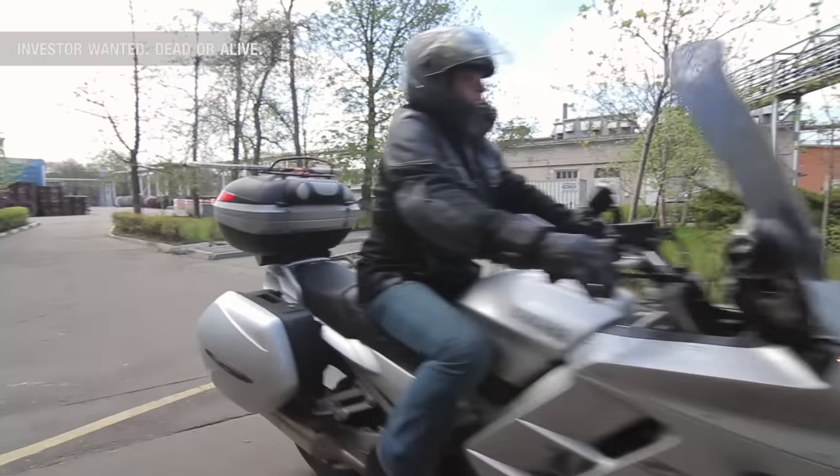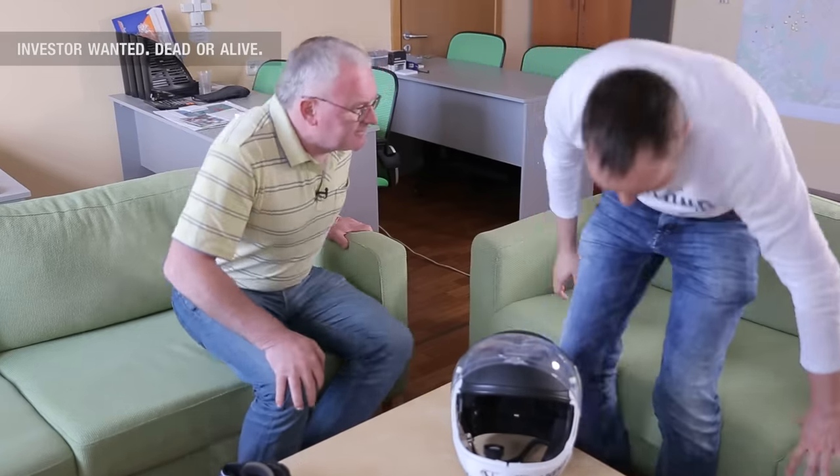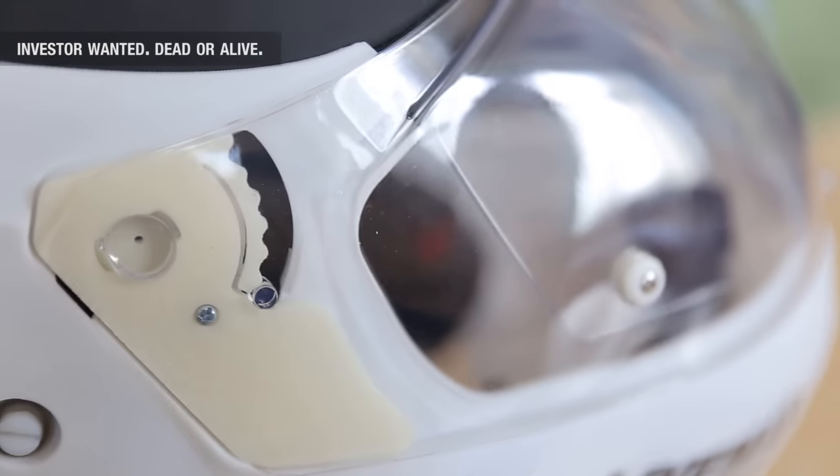Today Andrey receives a guest — Pete from Great Britain. As one of the first users, he is very much looking forward to the helmet's final release. Pete notes significant progress, and Andrey explains they are preparing a second-generation prototype, which is closer to the final product — the helmet.